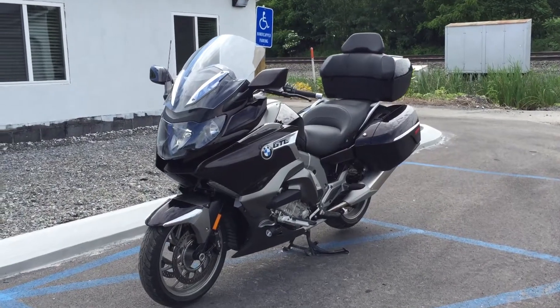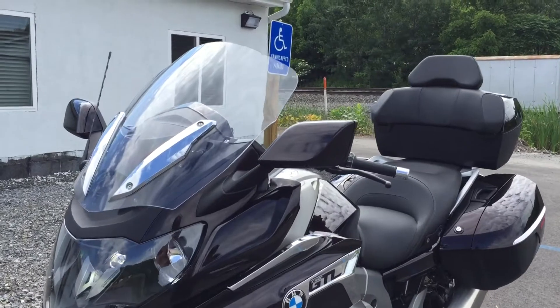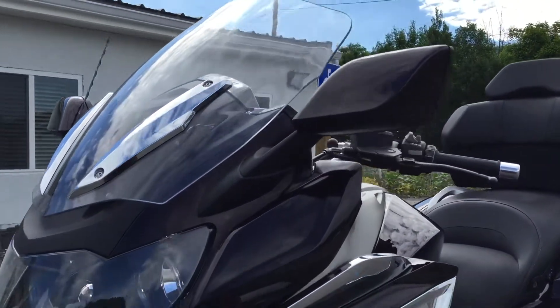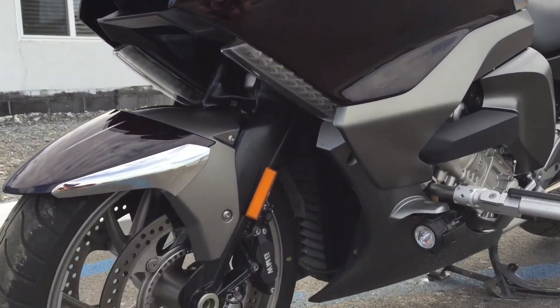Hello, Josh here from BMW Motorcycles of Tyrone, and thanks for the interest in this 2018 BMW K1600 GTL. This bike's in mint condition with only 2,100 miles.